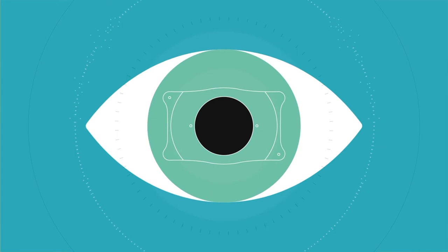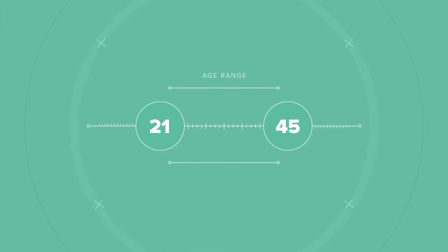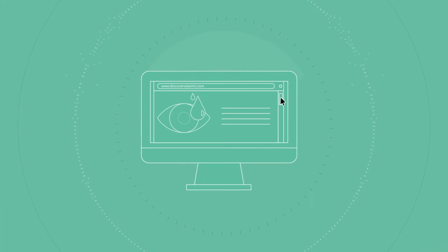Visian ICL is compatible with your natural eye and has patient satisfaction over 99%. If you're between the ages of 21 to 45 years old, consult with a doctor or visit our website at discovervisianicl.com to learn what you've been missing with Visian ICL, an evolution in visual freedom.